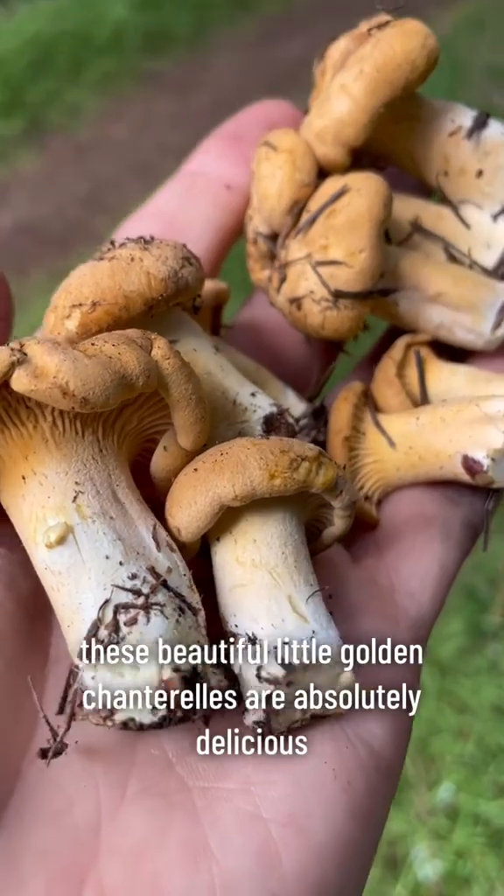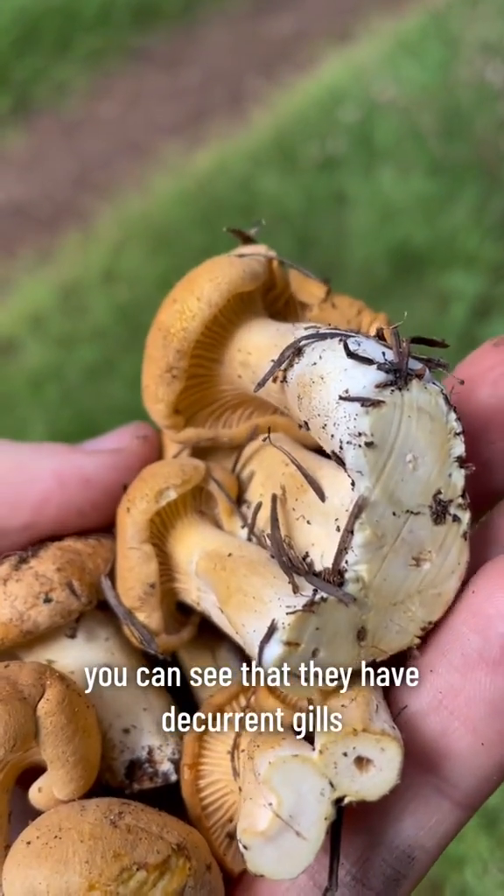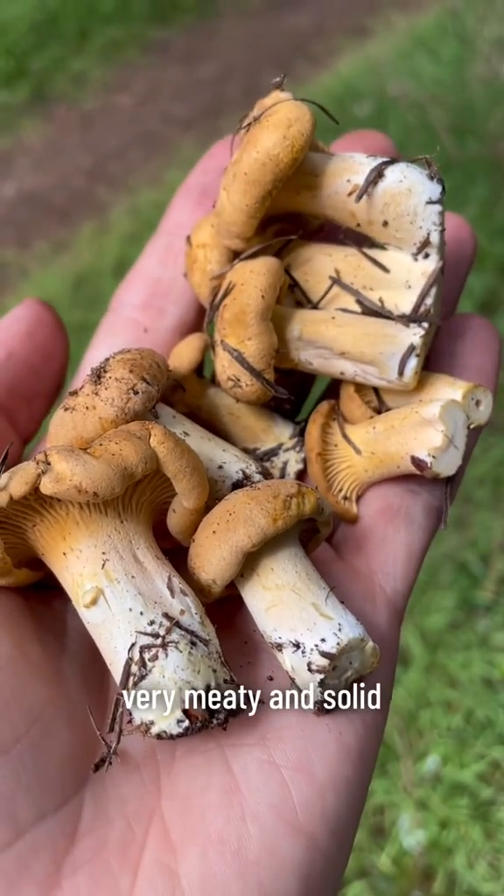These beautiful little golden chanterelles are absolutely delicious edible mushrooms. You can see that they have decurrent gills and they have white flesh. They're very, very meaty and solid.